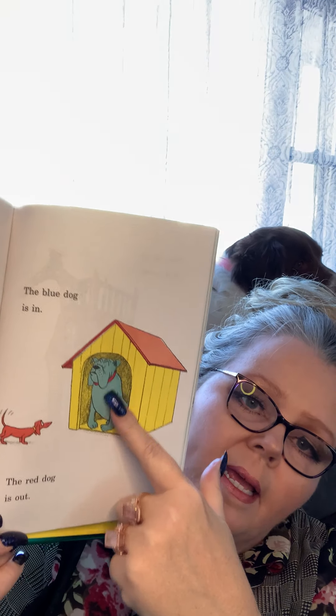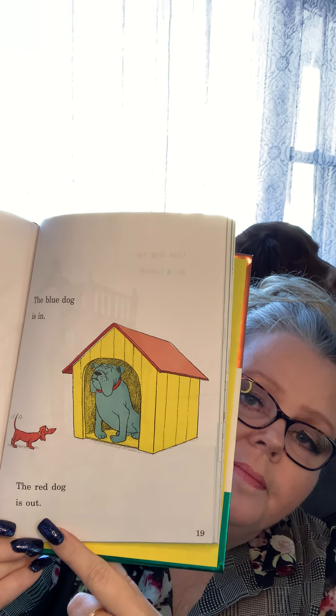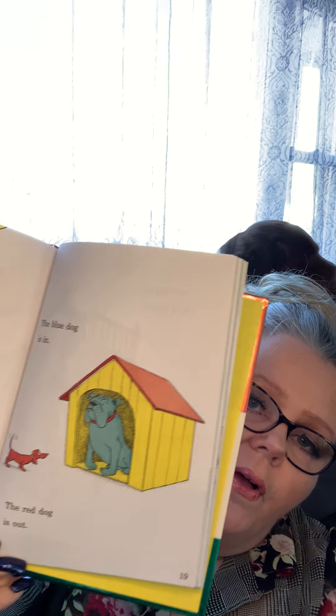The green dog is up, the yellow dog is down — up and down. The blue dog is in and the red dog is out — inside the dog house, outside the dog house.